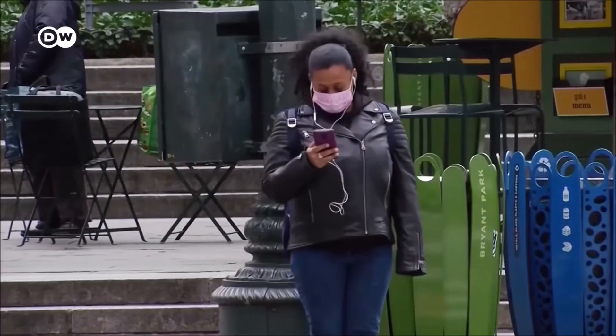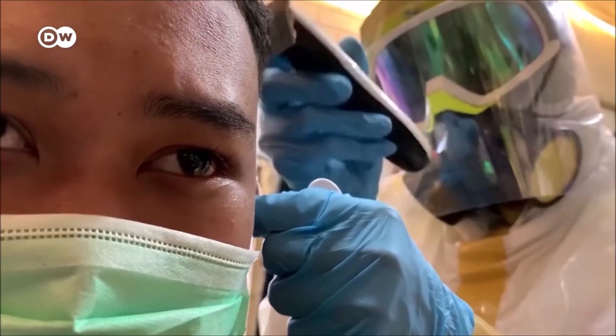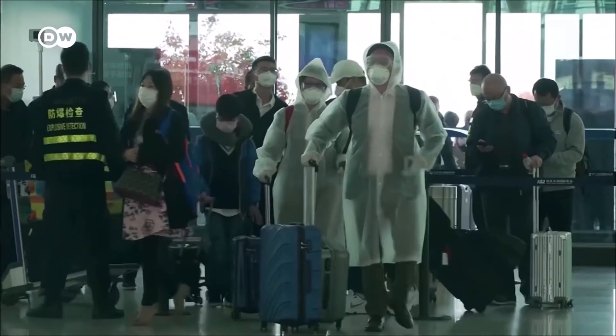How useful are face masks during the corona crisis? Experts can't really agree on this. Should we wear them? And if so, who should wear them? Do they protect me or the other person? And which types of masks make sense at all?